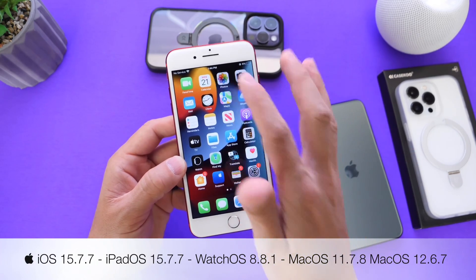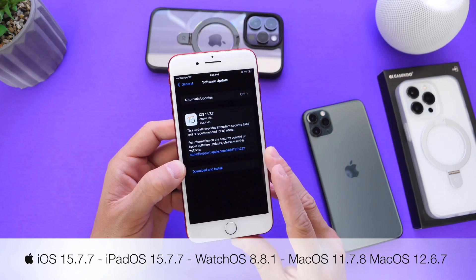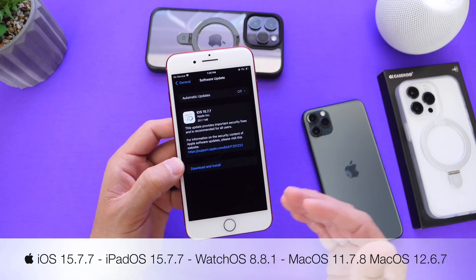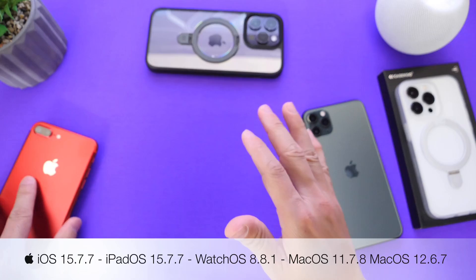Apple also released iPadOS 15.7.7 for older iPads that support iOS 15 but not iOS 16, as well as macOS 12.6.7 and macOS 11.7.8, so older Macs are also being patched. It's really nice to see Apple taking care of older devices for their customers.